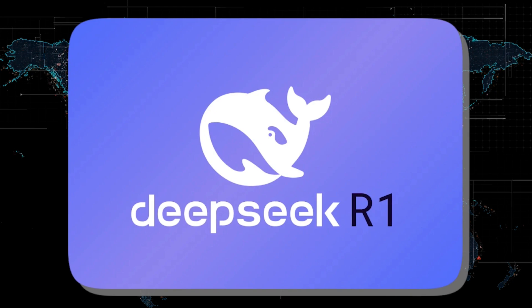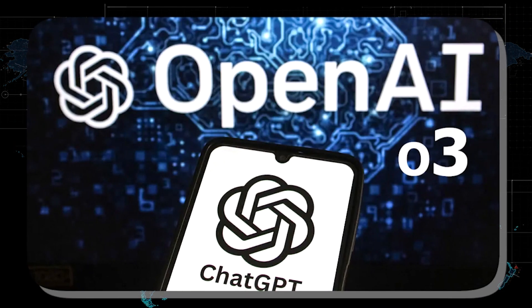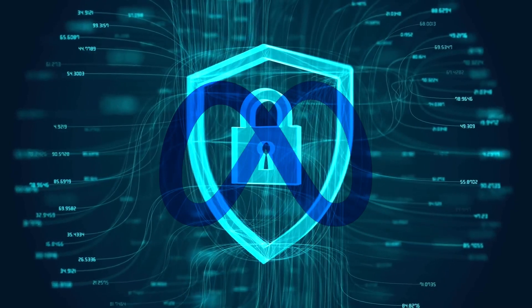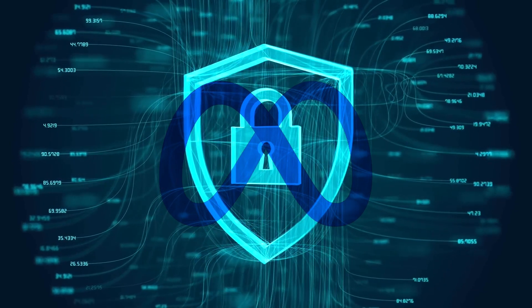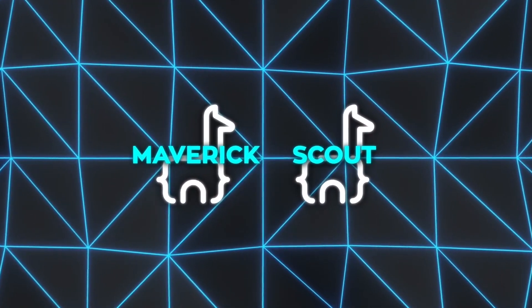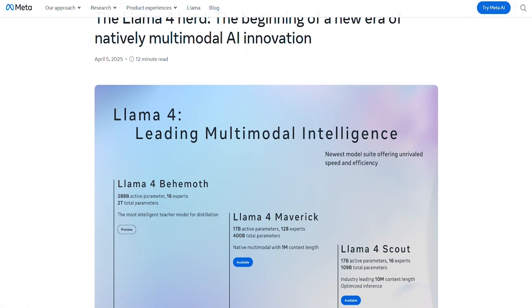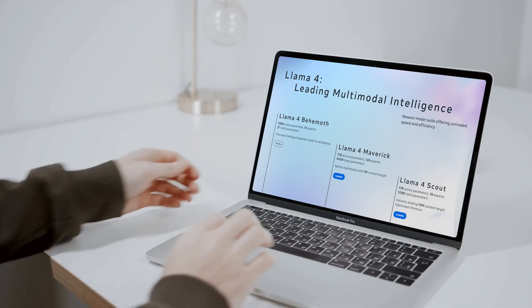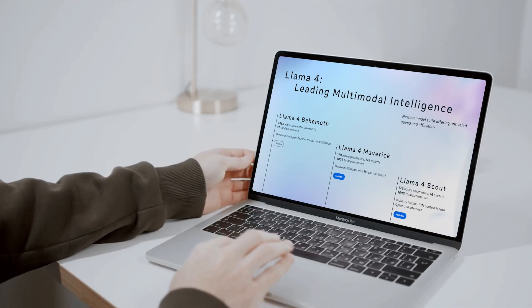Unlike DeepSeek R1 or OpenAI's O3 model, built and optimized for multi-step chain-of-thought tasks, Behemoth is not a reasoning model. According to Meta, Behemoth is not designed for direct use as a product. It's a guiding teacher model for the smaller Llama 4 variants, Scout and Maverick, helping shape how these smaller models generate text and tackle reasoning tasks. After its release, you'll also be able to use it to distill your own models.